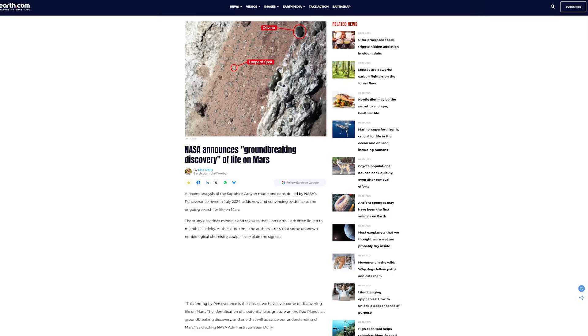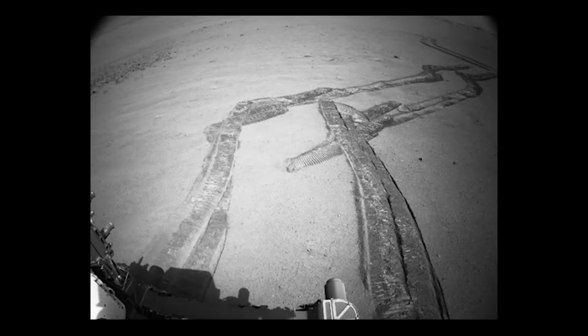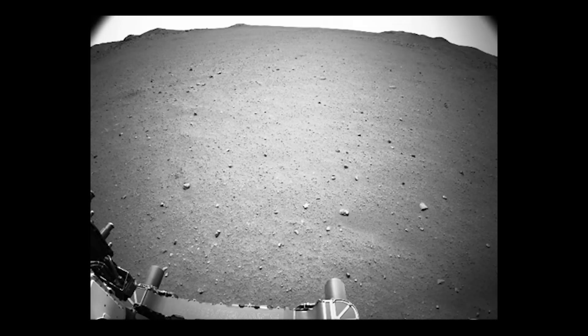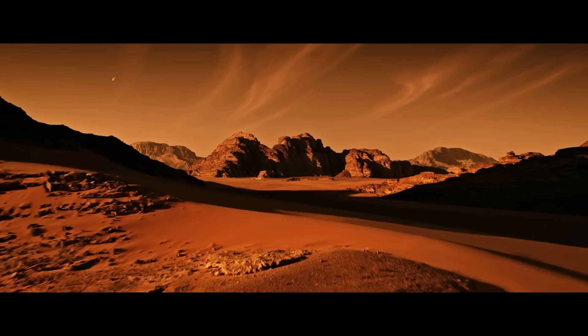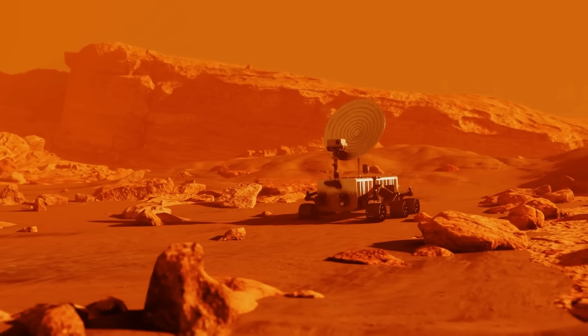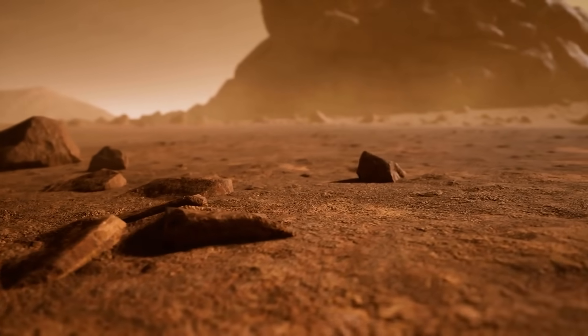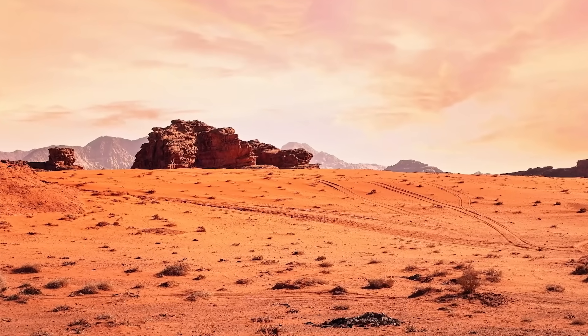Headlines scream about clear evidence of life beyond Earth. Honestly, at this point, it feels like every pebble NASA points a camera at gets crowned the smoking gun for aliens. And then, surprise, it's just another grain of dust or a weird chemical trace that turns out to be nothing more than Martian housekeeping.